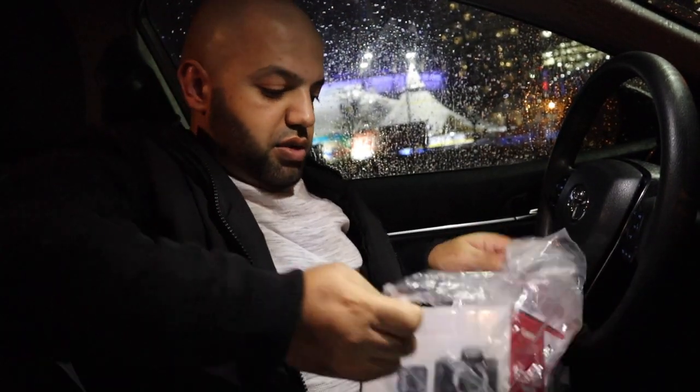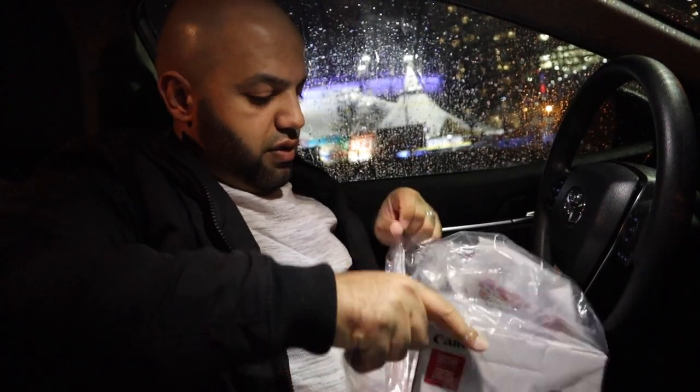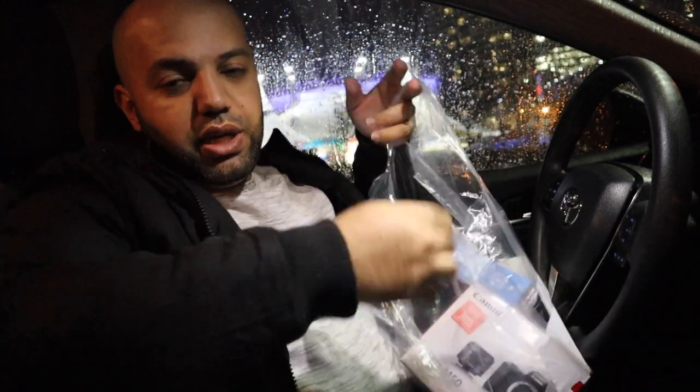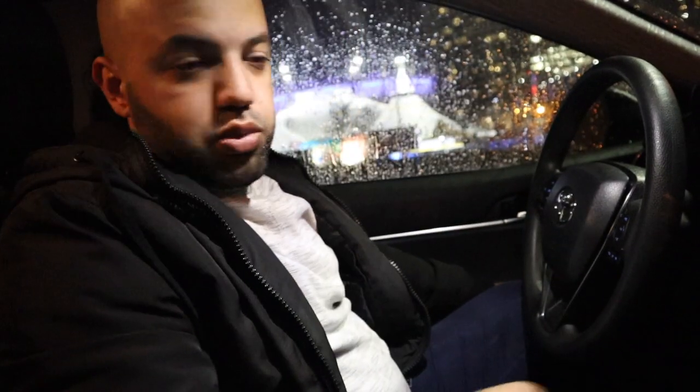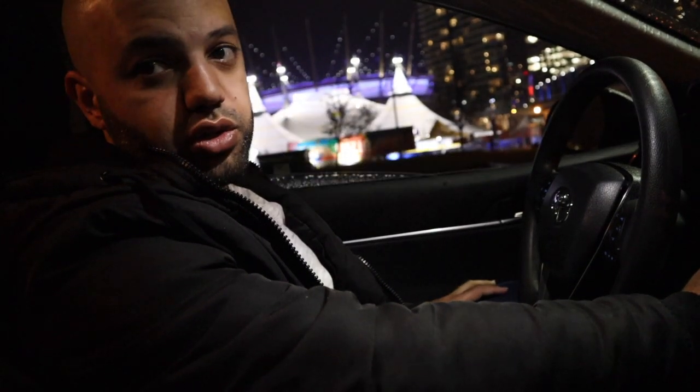I'm going to show you guys a little bit of the lights and beauty of downtown Vancouver at night. We're right here by BC Place, which is a stadium that hosts concerts as well as sporting events. We also have Cirque du Soleil here, so let me show you guys.